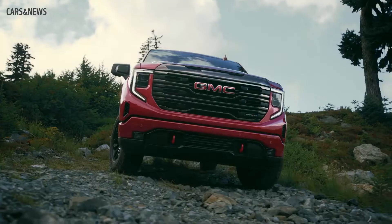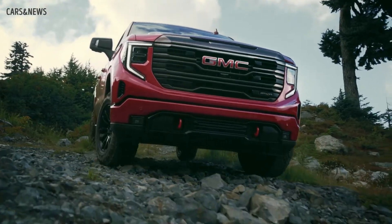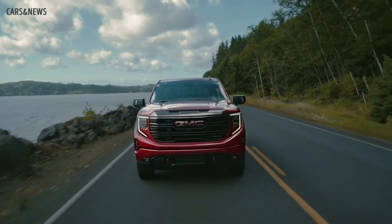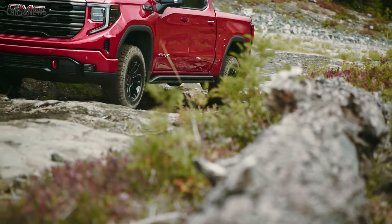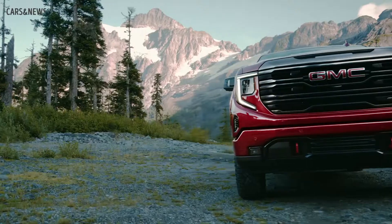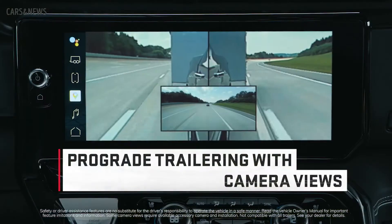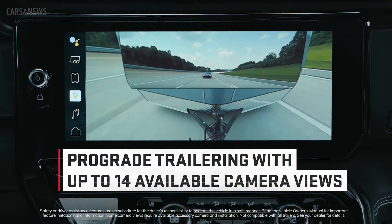I could get technical, but let me just cut to the chase. The AT4X performs like a confident off-road truck on the trails while still providing a smooth ride on the pavement — the perfect balance of extreme off-road capability and premium comfort. And when it comes time to tow, GMC's renowned pro-grade trailering technologies offer up to 14 available camera views, letting people like Chad take on serious towing with ultimate confidence.